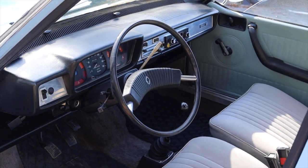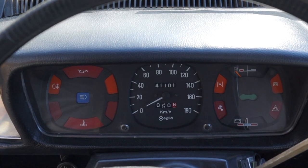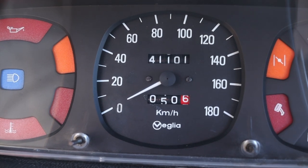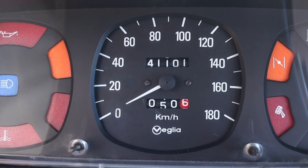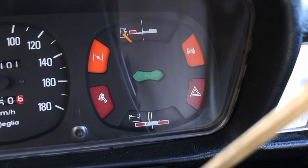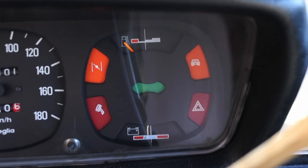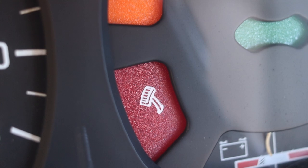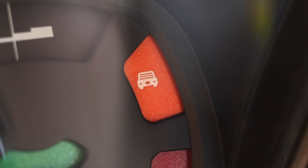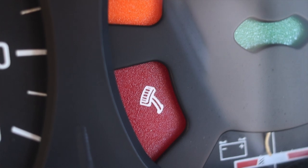Speaking of economy, let's talk about the interior. In front of me I have one gauge and a bunch of warning lights. Off to the left I have oil, fog light, and temperature lights. In the center I get a speedometer — in kilometers per hour because this vehicle was imported from Mexico. Off to the right I have battery and fuel, but also warning lights for the choke, hazards, and what appears to be an old-timey microphone and louvers on the back of a car. I don't know what these lights mean and I couldn't find anything online.